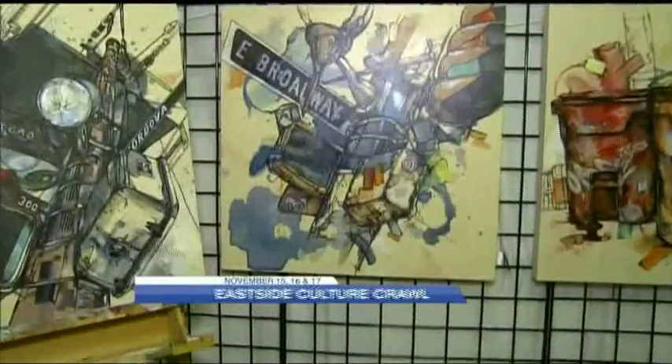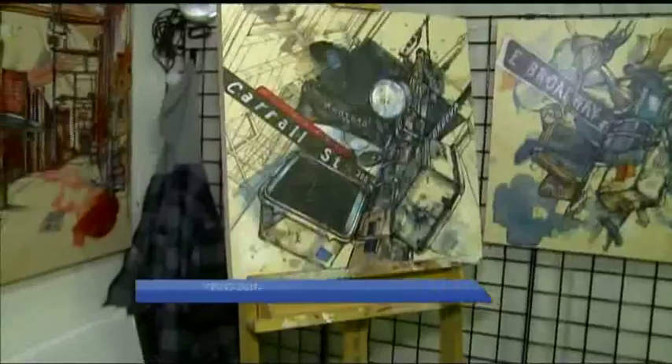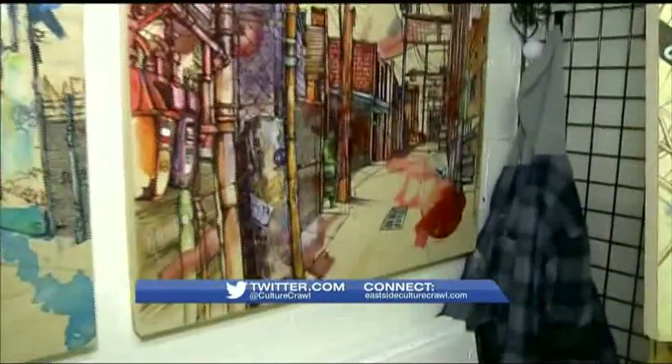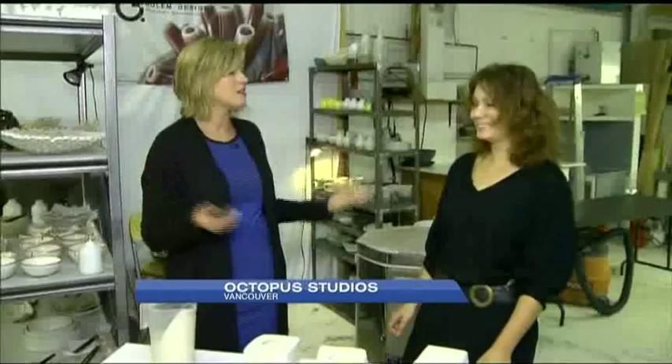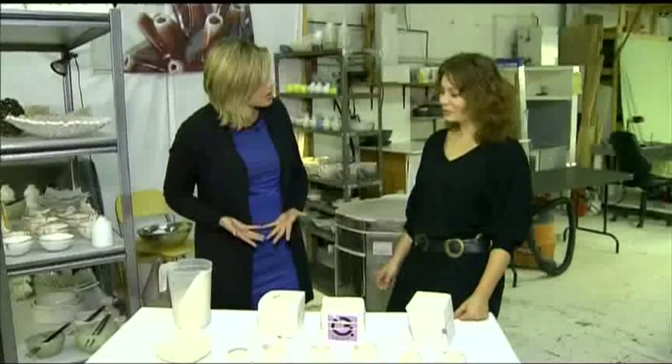For more details on the Eastside Culture Crawl, people can go to the website. So many options — lots of different crafts, designers, and artisans that everyone can get a chance to be exposed to, all in one geographical area. If you've never done it, it's your chance to be exposed to over 400 artisans, everything from crafts and design, and of course something like slip casting — I don't think a lot of people know about that. Tell us what slip casting is.